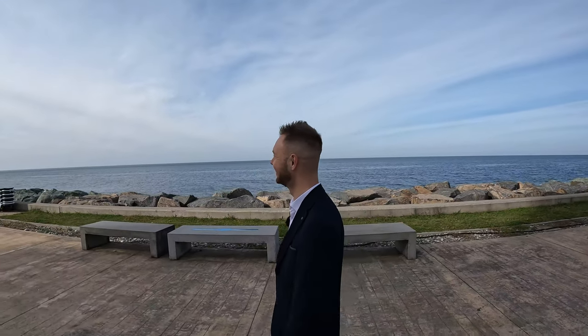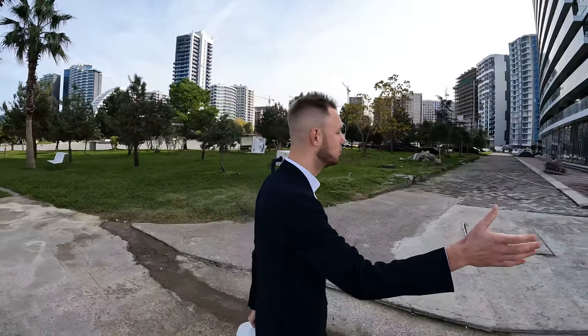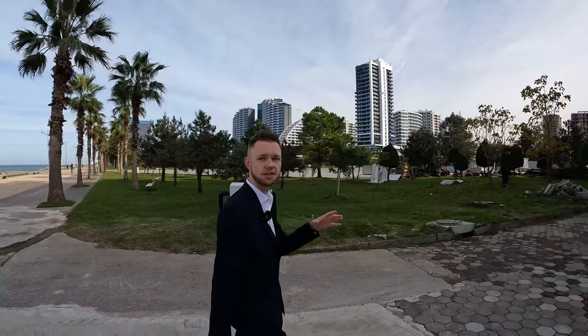Is it a residential complex or an apartment complex? It's a residential complex with flats, not apartments. We are at an eco-friendly location in Batumi. Here is situated the Alek and Maria Kaczynski Park, and also a new boulevard. Now we're going to take a walk about 600 meters to our residential complex.